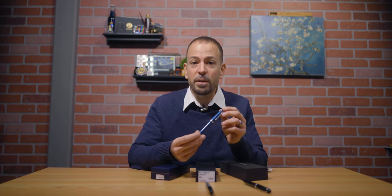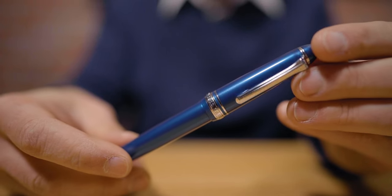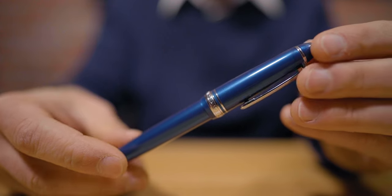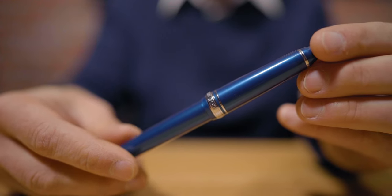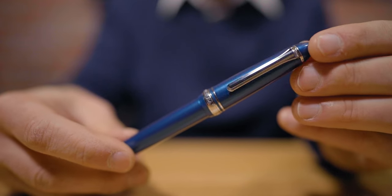Although the Sailor Pen Company was founded in 1911, it took 70 years of experience before the 1911's introduction, otherwise known as the Prophet, in Japan. The cigar-shaped profile is available in a wide array of colorful PMMA resin designs with rhodium silver, gold, or black ion-plated trims.